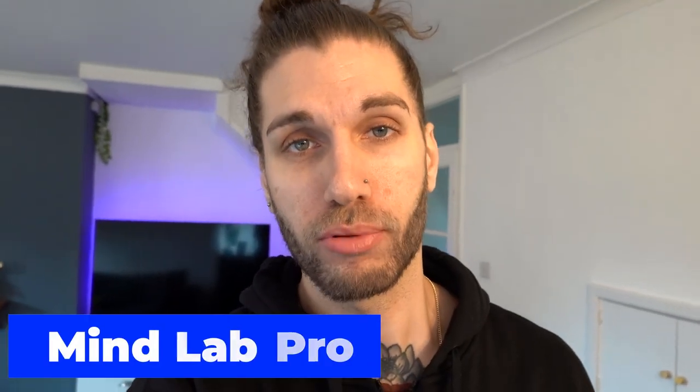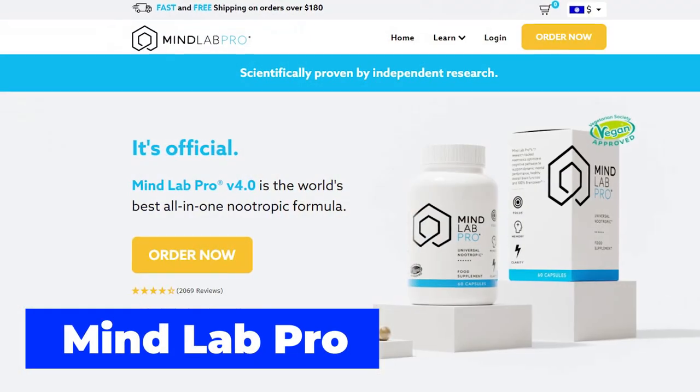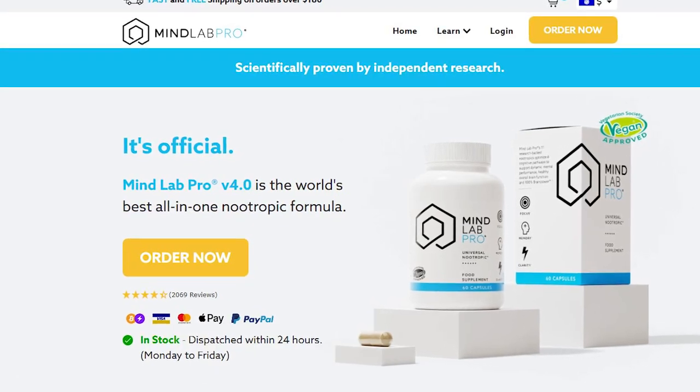I'm going to tell you a bit about MindLab Pro, which is a nootropic. It's a very good nootropic stack — it includes basically a lot of organic ingredients.